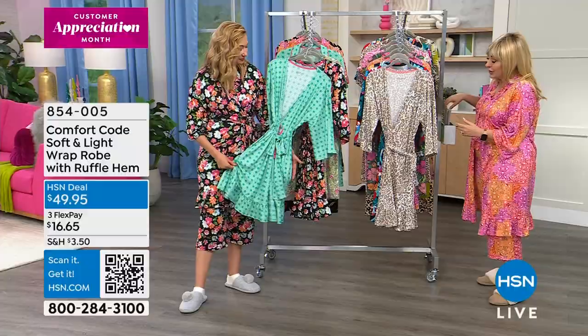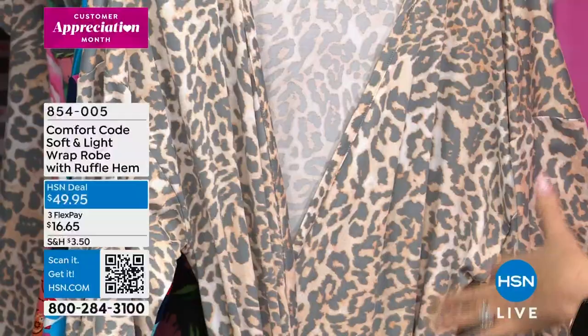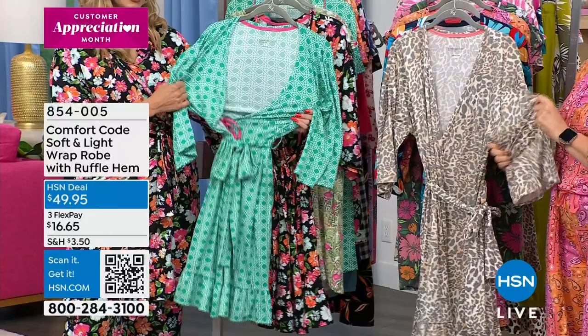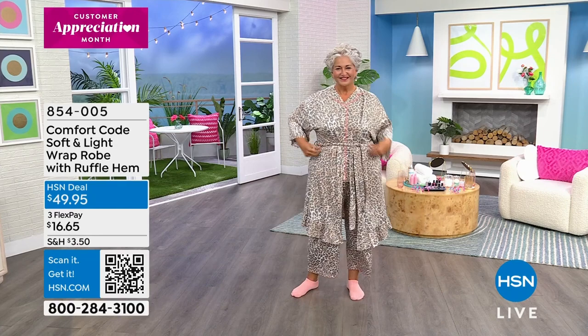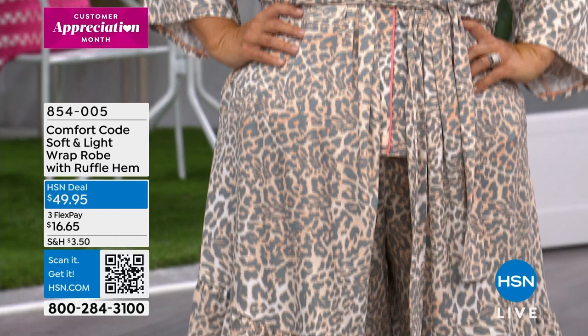Spandex is a very expensive fabric, so having 7% in there means every inch of it stretches uniformly — not just here but not there. You have a lot of room in the upper arm, so it feels very drapey and relaxed. I'm wearing a medium, which is my regular size. Lisa on the runway is also wearing the medium. You can jump in and feel confident ordering your regular size.